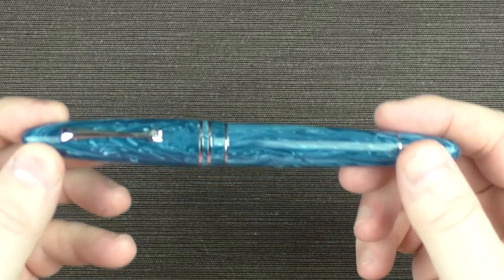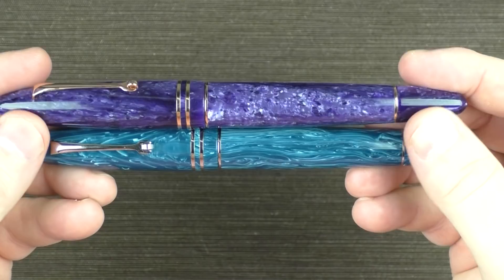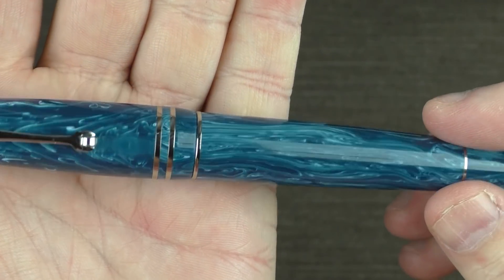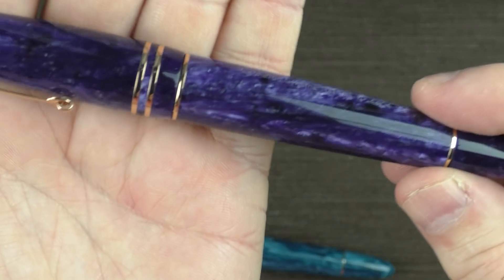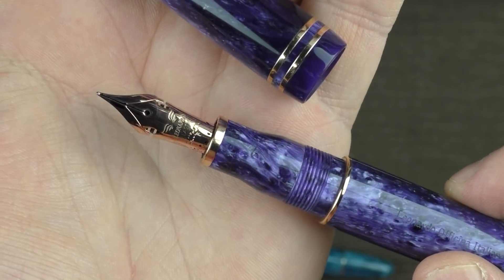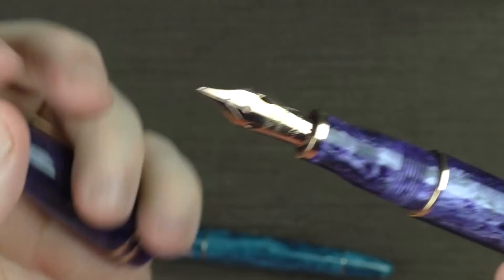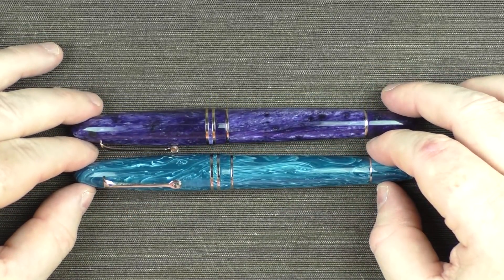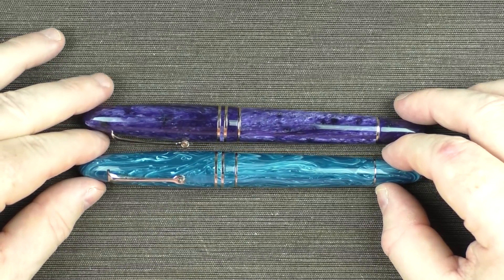Next up is a pen from Leonardo — I've become a big fan of theirs. They seem to continually knock it out of the park, and that was certainly the case with the Fiore Grande. I have two: the blue Positano with lots of nice swirls and color variations, and a purple model with more of a velvety look and lots of chatoyance. The purple is equipped with their 14-karat gold elastic nib, with which you can get some healthy line variation with minimal effort. I really love the size, shape, and weight of these pens — they feel substantive.